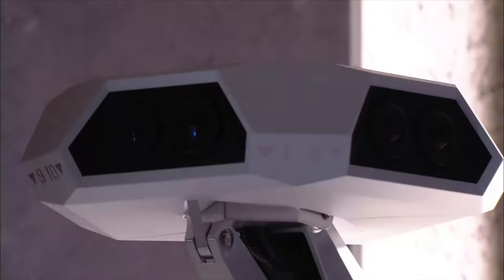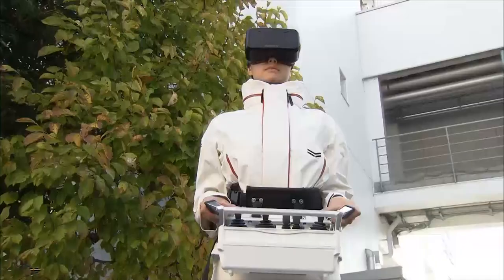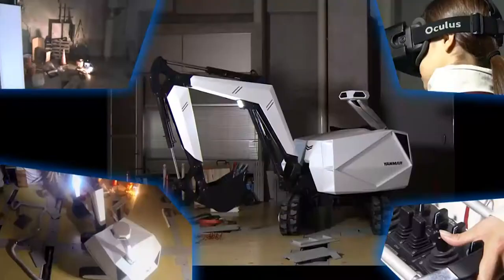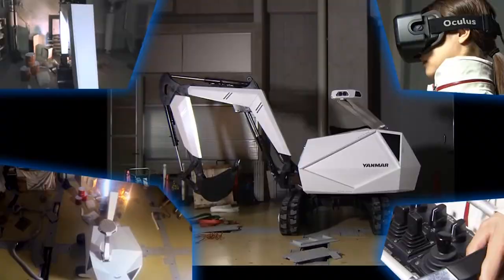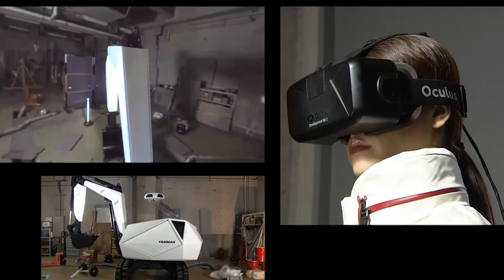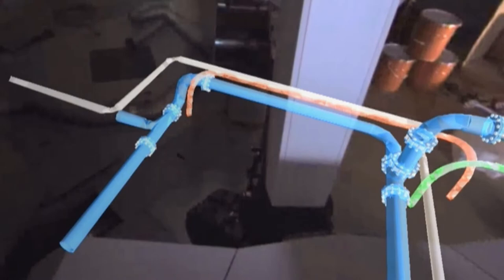Demolition can be difficult and dangerous for operators if the work involves old buildings or disaster sites. Yanmar researchers are developing the Concept Backhoe, an electrically powered and remote-controlled backhoe. The operator is given a three-dimensional 360-degree image via a head-mounted display, allowing them to work at a distance in total safety. Using augmented reality, important technical data, such as the location of piping, can be transposed on top of the image fed to the head-mounted display.